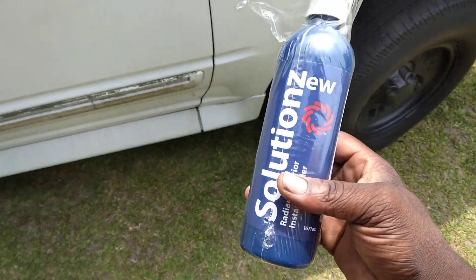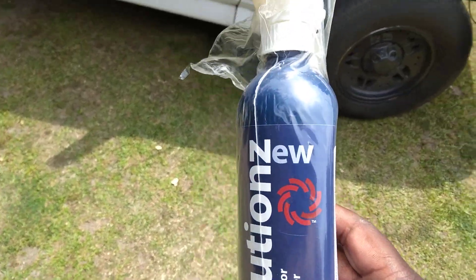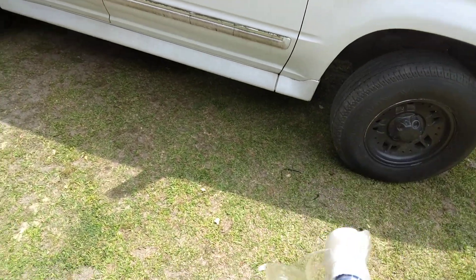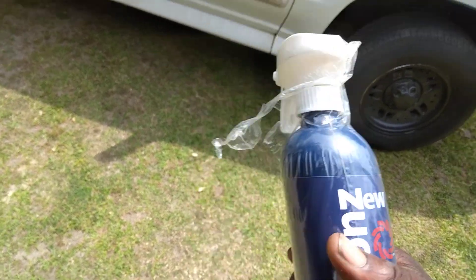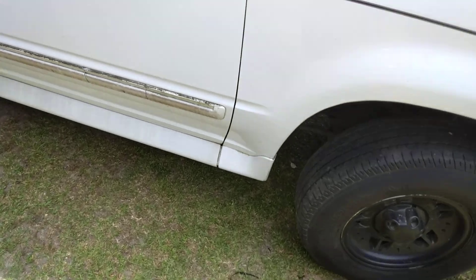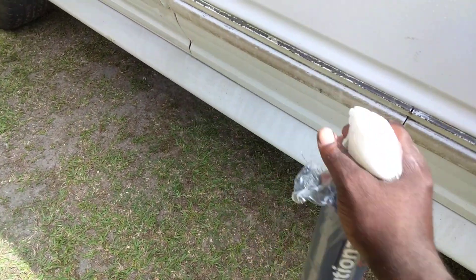There's a lot of uses for stuff like this. You can use this in between washes or you can use it like a waterless wash — that's what I do a lot of times. The sprayers are real good on them too.